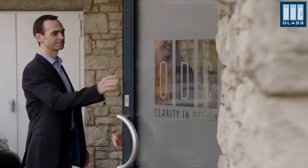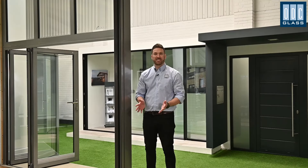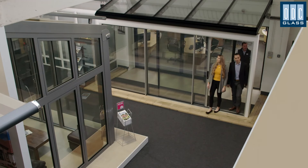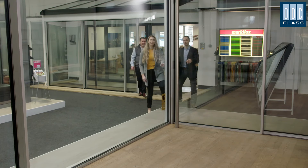Obviously budget and lead times will be at the forefront of your mind. To be honest, coming to the showroom is something that all of our customers find really helpful. Exploring the displays means that you can get into the finer details of the sliding door features, what the sight lines are like, how the handles fit into designs, and just how big the glass panels can be.